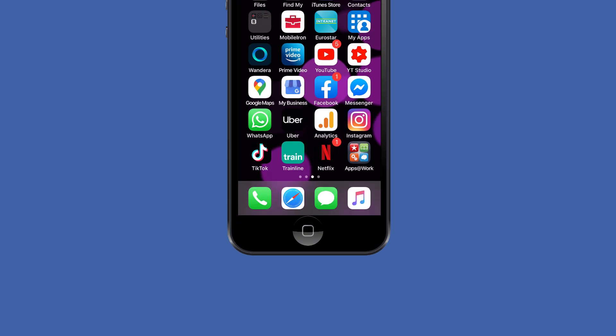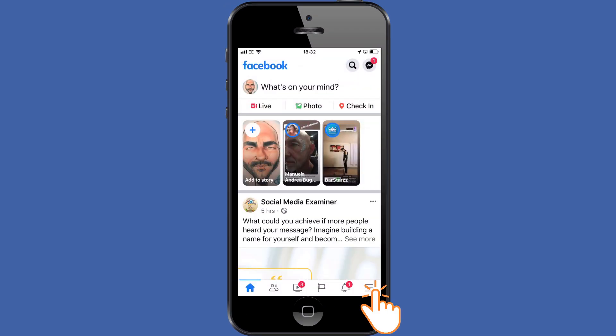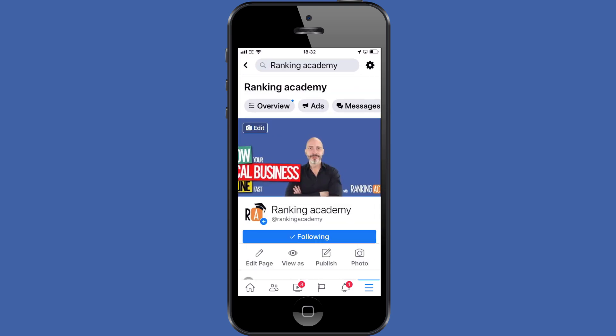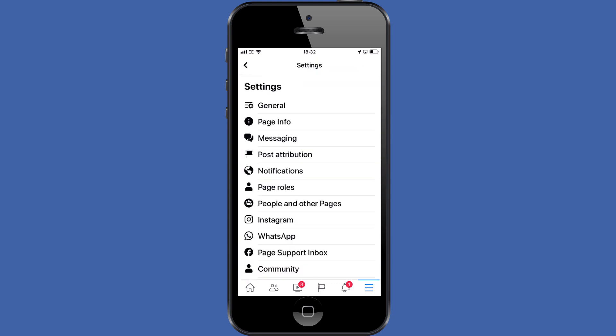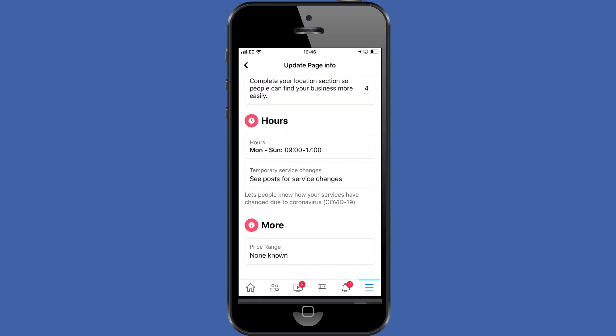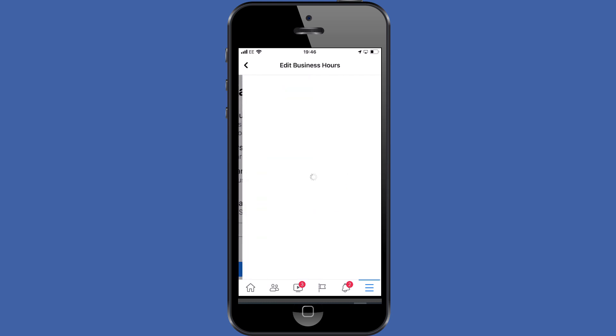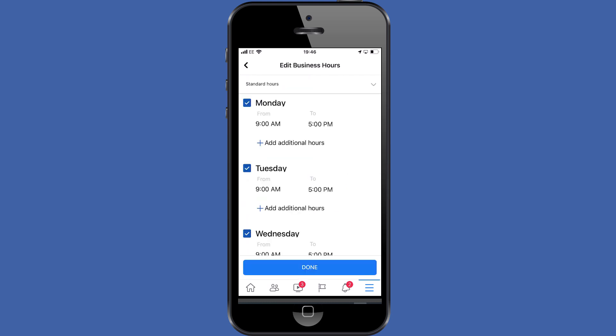If you want to do this from a mobile phone, just log into your Facebook app, tap the hamburger menu on the bottom right hand side of the screen and select your business page. Tap on the clock icon on the top right hand side of your screen and then tap on the page info option. Scroll down to the hours section, then tap on the existing closing and opening times. Tap the edit hour option, make the changes you need, and save.